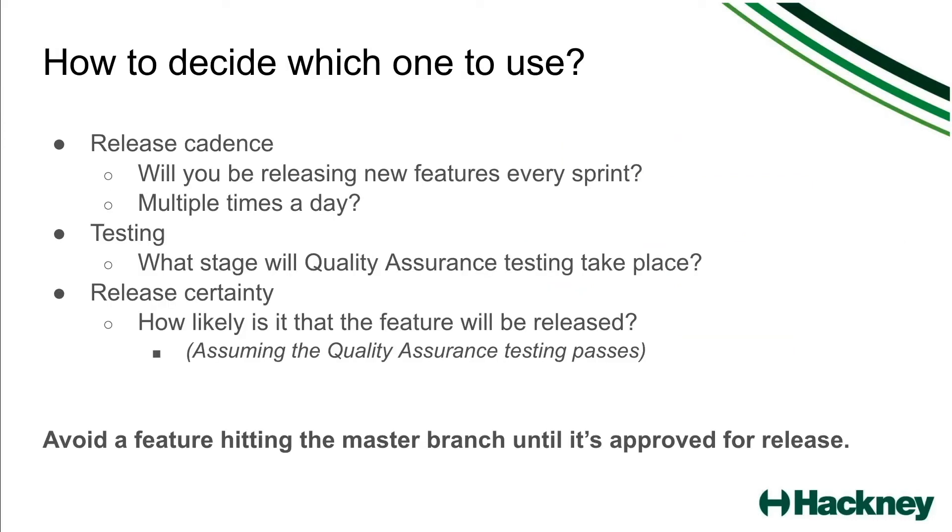Now how to decide which one to use? There are three main reasons for choosing whichever branching strategy you will use. There's the release cadence — thinking about how often you're going to be releasing features. Is it going to be every sprint? Is it going to be multiple times a day? That will be taken into consideration when you choose which branch structure to go with. There's also testing — what stage will your QA testing take place — and release certainty — how likely is it that the feature you're working on will actually be released into production, assuming that all of the quality testing passes. These are a couple of topics that can help guide you towards whichever option, but the key thing to remember is to avoid a feature hitting the master branch until it's approved for release, whichever option you choose.